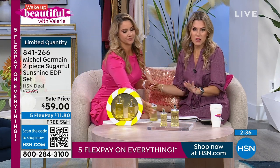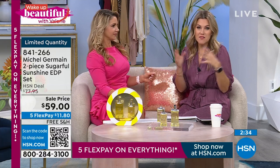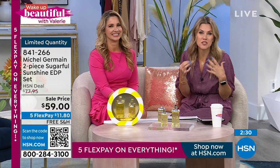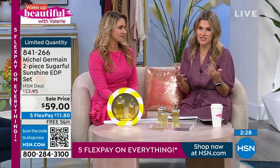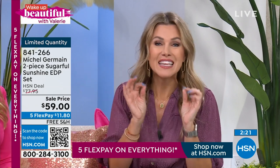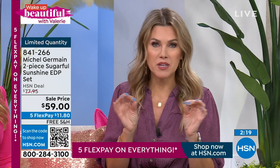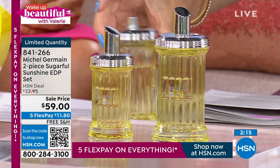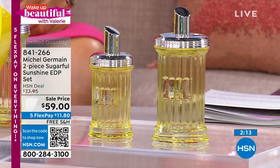It's going to stick with you. I'm being told two minutes to sell out — I've never presented this, it's never been on air before. I love Michel Germain so much, I always ask for his fragrances. We've had incredible shows with great gift sets but we've never done Sugarful Sunshine. Sunshine. Happy. Tropical. Juicy. Pineapple. Like a gorgeous little beachy sorbet, that tropical drink — but not too sweet.